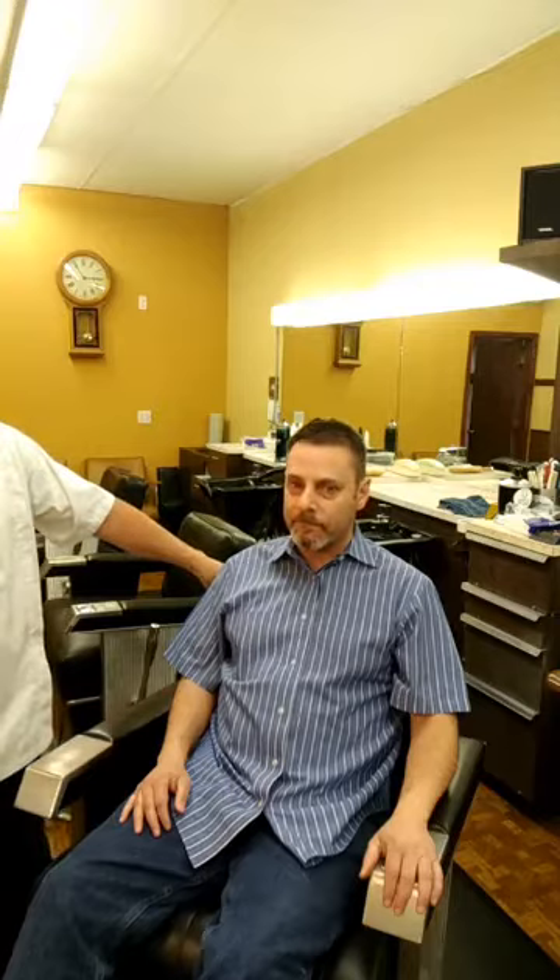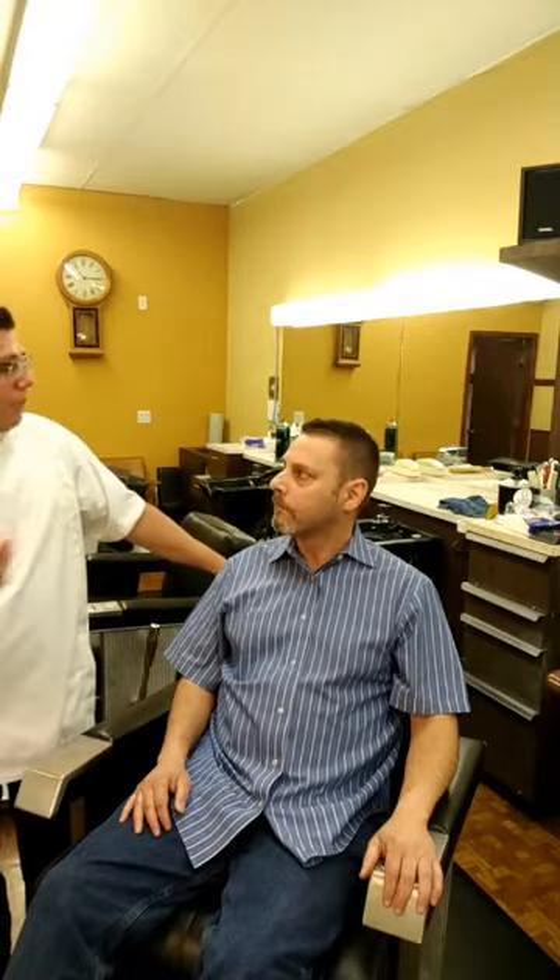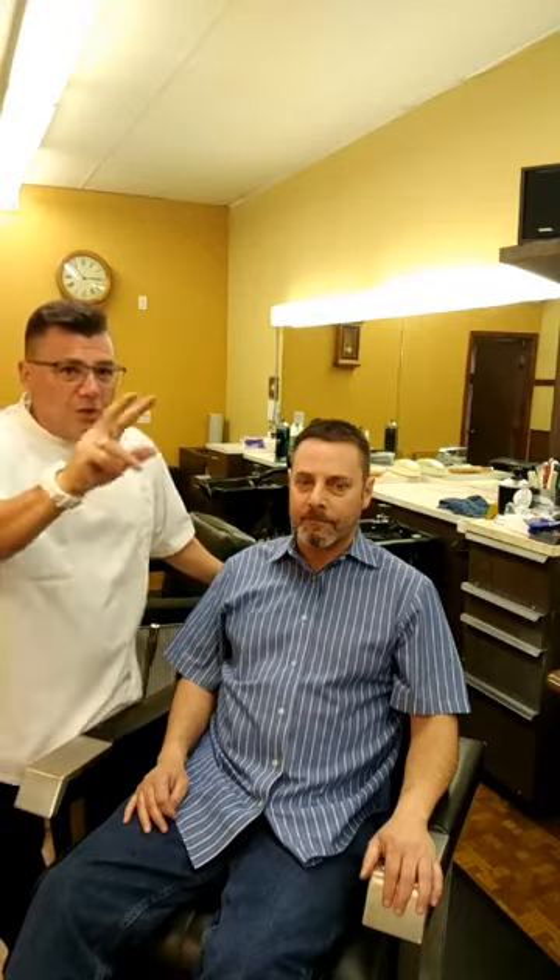He grew the beard out for this, but normally he keeps a goatee and trims it at home with a trimmer and a guard, going with the growth direction. A basic principle of clipper and trimmer work: one blade, two lengths. Any one blade or guard will leave behind at least two lengths — against the growth direction cuts shorter, with the growth direction leaves hair about one half or one blade length longer, because the hair lays down ahead of the cutting device.